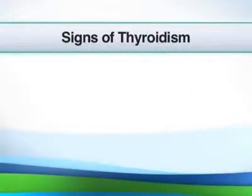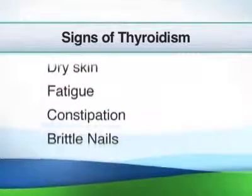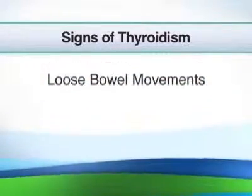So the bottom line is, if you have symptoms such as dry skin, fatigue, constipation, brittle nails, depression, increased anxiety, nervousness, or loose bowel movements, talk to your doctor about checking your thyroid function test. The good news is there's a lot we can do for you if you are diagnosed with a thyroid problem.